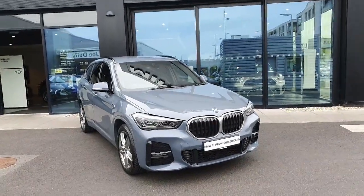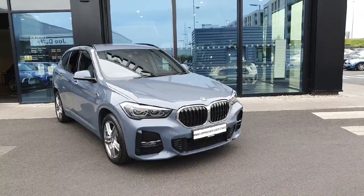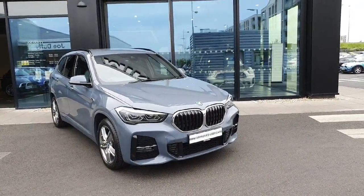Hello everyone, welcome to Geoduff BMW here in Charlestown. My name is Fernando and I'm going to introduce you to this beautiful 2022 X1 with the M-Sport attached to it.